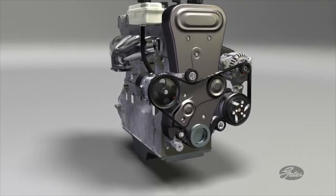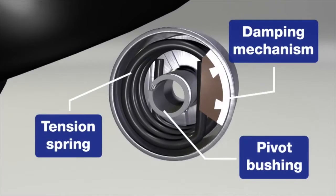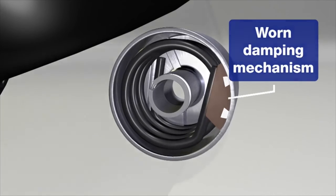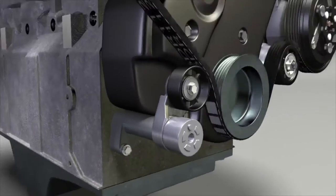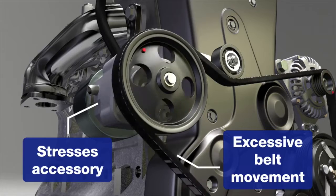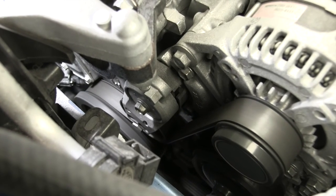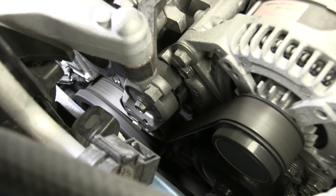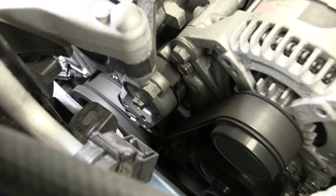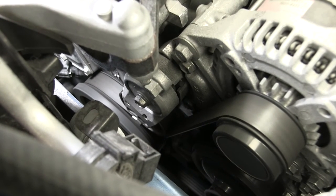The damper takes over a billion shock loads over a hundred thousand mile lifespan. Wear in the damper allows excess movement of the tensioner arm, resulting in reduced tension on the belt, and that can lead to loss of tension and possible belt flutter. Reduced belt tension leads to increased heat in the belt, which is passed on to the components. Some movement of the tensioner is normal, but excess movement is indicative of a worn damper.